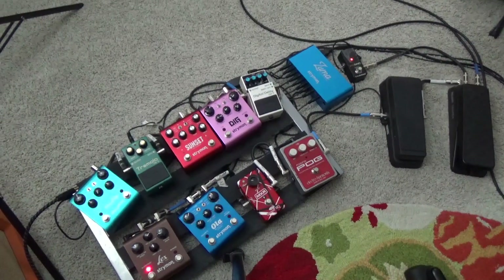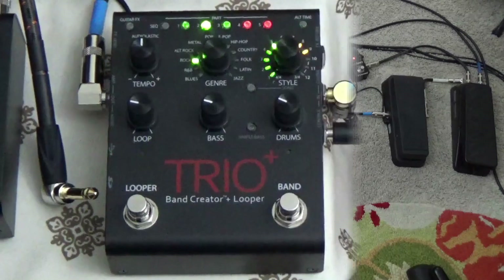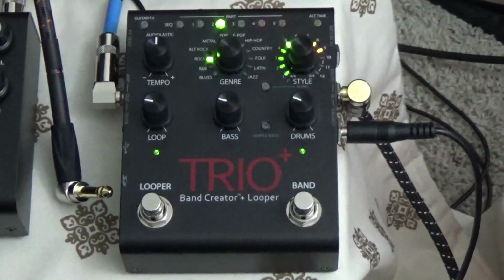So the question is: do I have a favorite pedal? Yeah, I do. It's the DigiTech Trio Band Creator Plus Looper. There's just nothing cooler than what this thing does — let's listen to it.